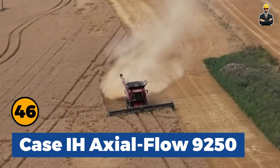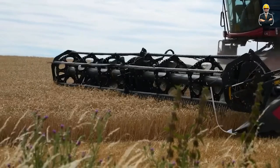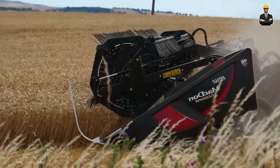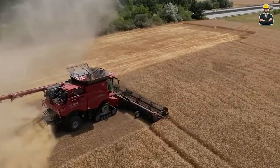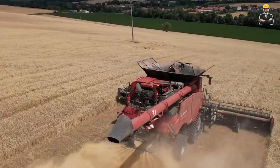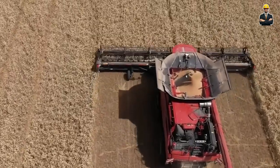Case IH Axial Flow 9250 is a cutting-edge combined harvester with advanced features. Powered by a robust engine, it offers modern amenities such as air conditioning, an electric power steering system, and a command center control system with a 12-inch touchscreen display. With a top speed of 50 km per hour, it is a powerful and efficient machine for modern agriculture.